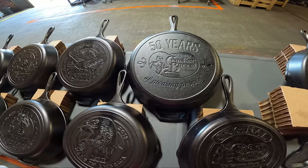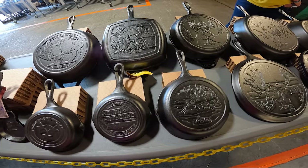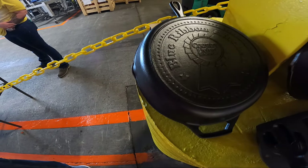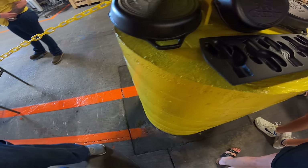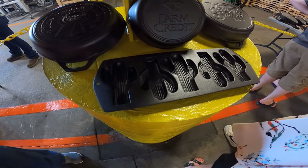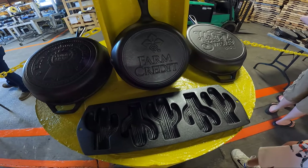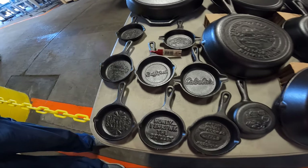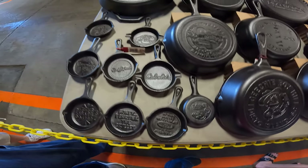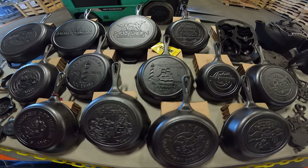There's a Cracker Barrel. Look at the cactus cornbread. 'Honey, I shrunk a skillet' — that's cute. And this one says 'In this house, we cook as little as possible.'